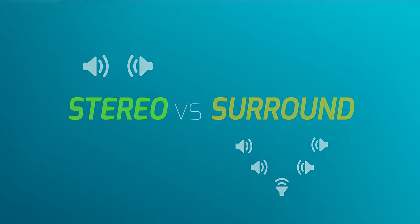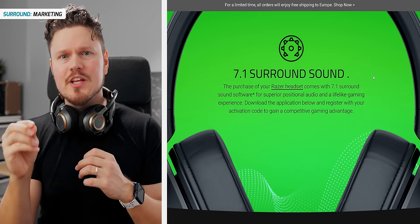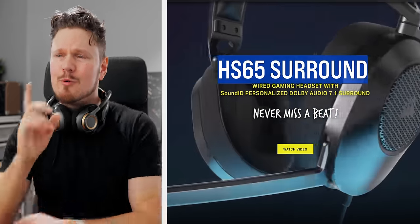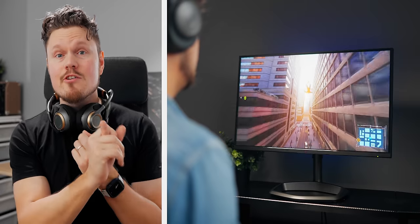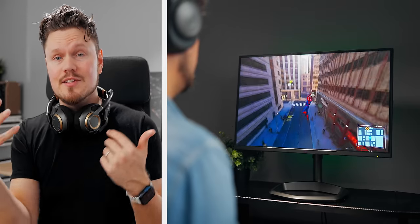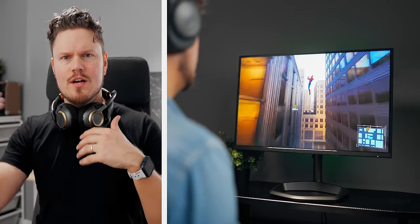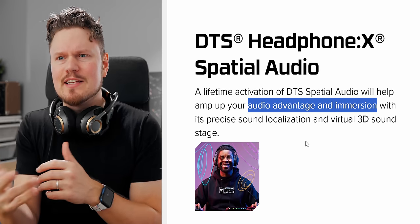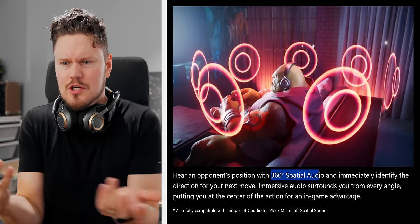Let's start with the somewhat heated aspect in this whole conversation: stereo versus surround. This one gets people riled up, and for some reason, surround sound has really penetrated the marketing aspect of gaming headsets. It's like a must-have for any gamer out there, but that's not really the case. A stereo headset should still deliver proper positional and directionality and even distance cues of your game for you to realize where certain things are coming from.